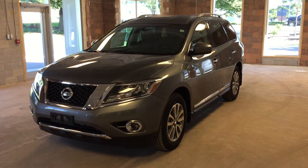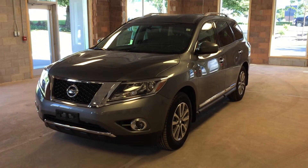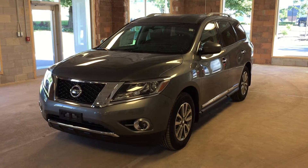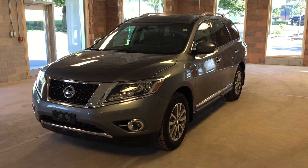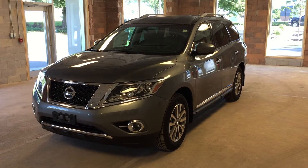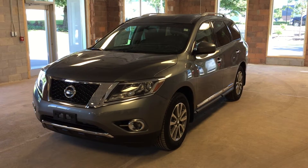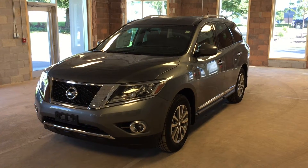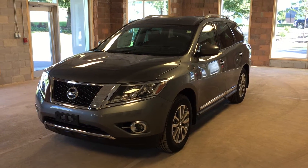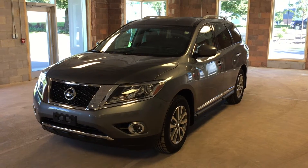Welcome to Oakville Nissan. We're located at 2316 South Service Road West, Oakville, Ontario. This is a 2016 Nissan Pathfinder SL four-wheel drive. It features four-wheel drive, intelligent key entry, satellite radio, rear backup camera, third row seating, and a power liftgate. This particular model comes in a metallic gray exterior.